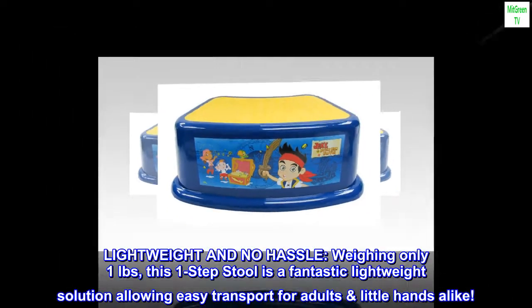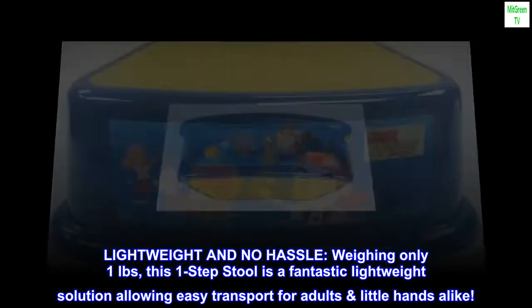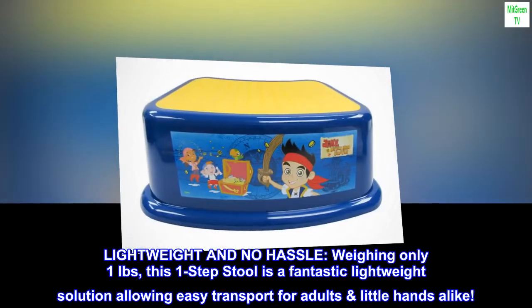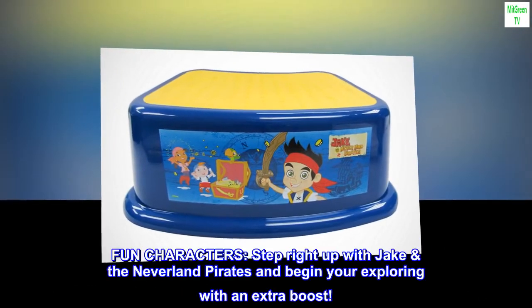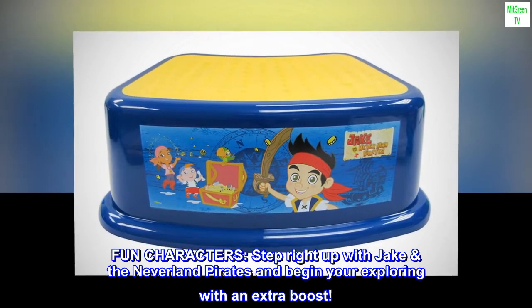Lightweight and no hassle: weighing only one pound, this step stool is a fantastic lightweight solution allowing easy transport for adults and little hands alike. Fun characters: step right up with Jake and the Neverland Pirates and begin your exploring with an extra boost.